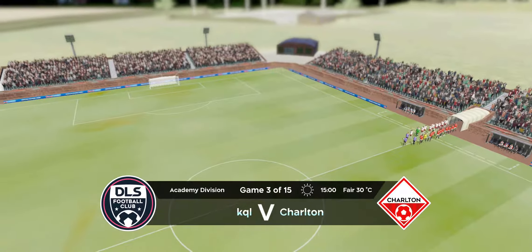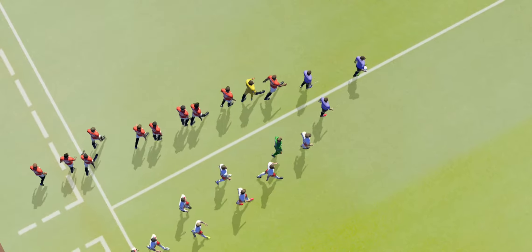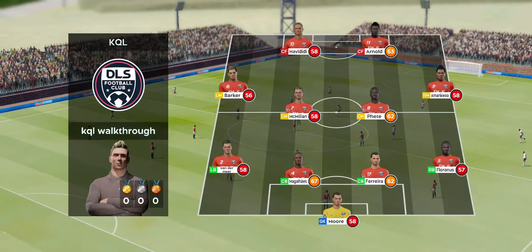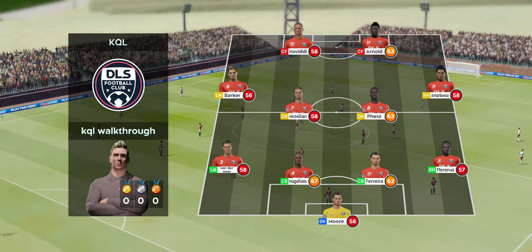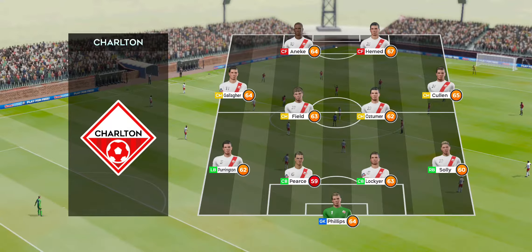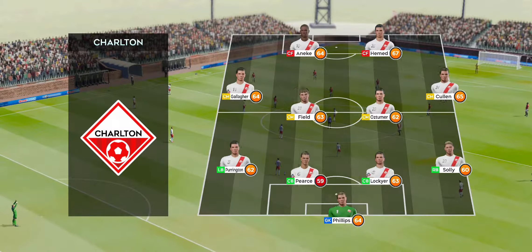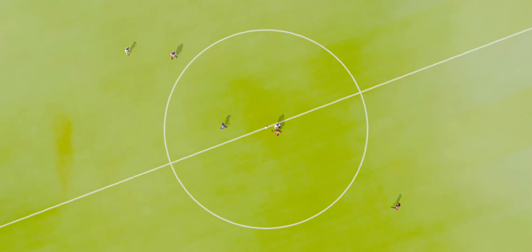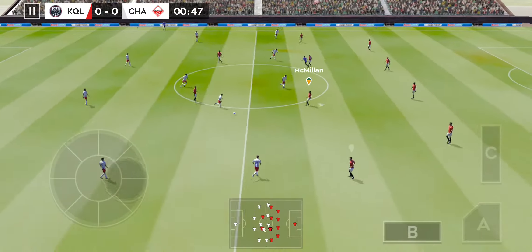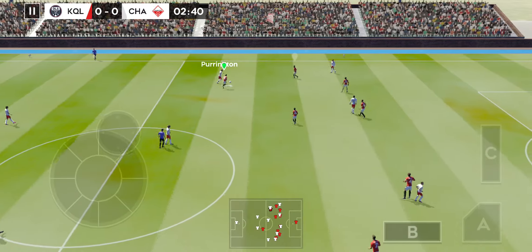The fans are out in numbers for the kickoff, moments away. The team lineups have been announced — let's see how they weigh up against each other. The home team has gone with a strong lineup here, playing a 4-4-2 formation. The players can't complain about the atmosphere; it is absolutely buzzing here. The next 90 minutes should be captivating.